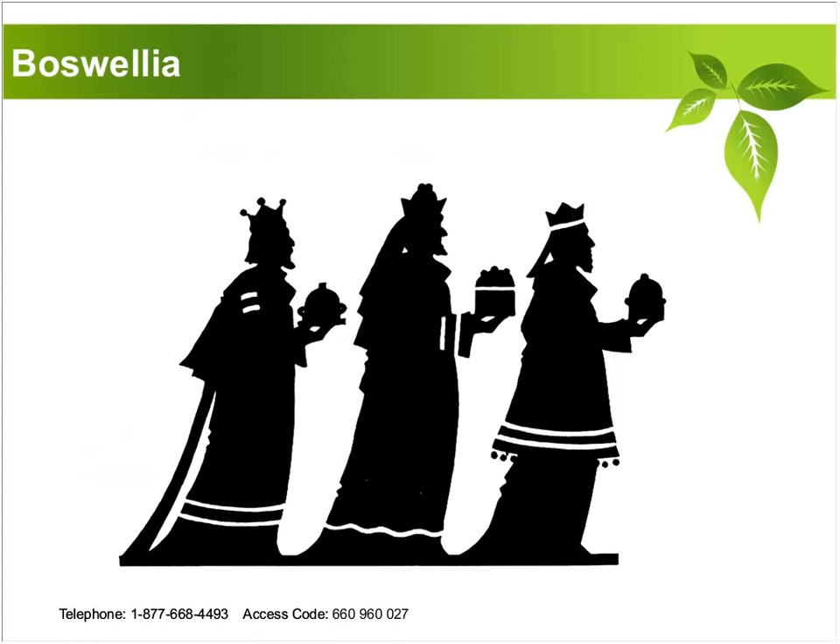For those of you who are not aware, Boswellia is also sometimes called frankincense. Frankincense is often the term used when you're talking about Boswellia as an incense or perfume or being used in aromatherapy as an essential oil, and frankincense has been valued for a very long time.